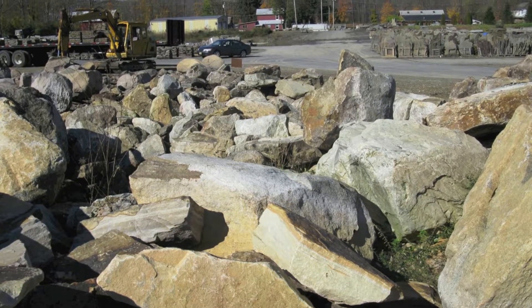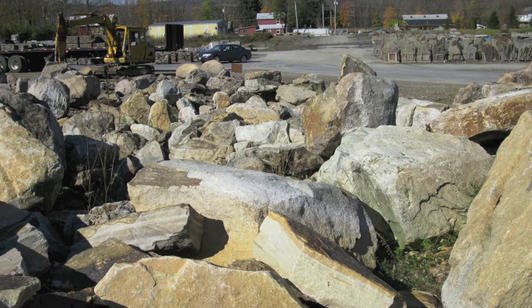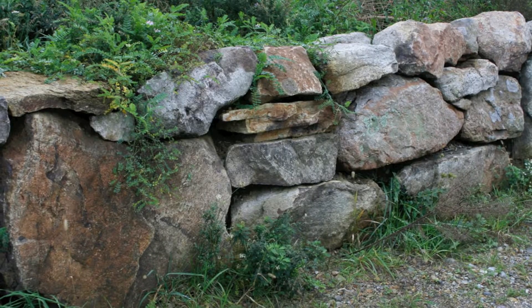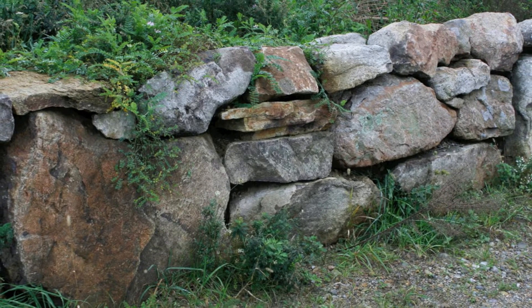We carry a number of different types of boulders. Not only can you use these as landscape stone but they also work as very large wall stone and they produce magnificent, structurally strong walls.